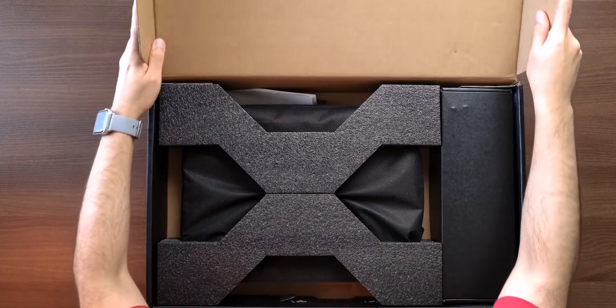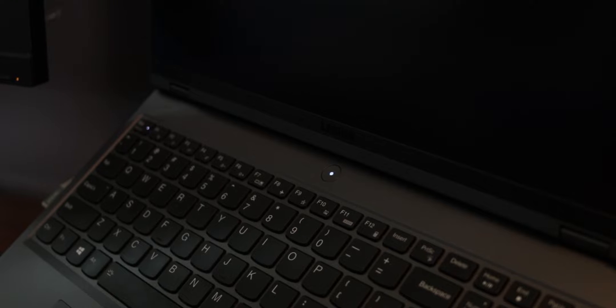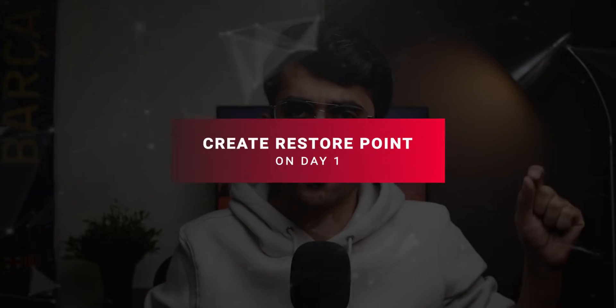The first setting is to create a restore point. If you have bought a Legion laptop and just finished the Windows setup, stop right there, because it's very important for you to create a restore point right now. A restore point on a Windows laptop lets you basically go back in time to how your laptop was configured back then.